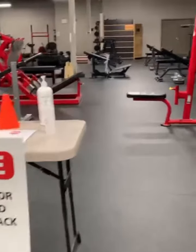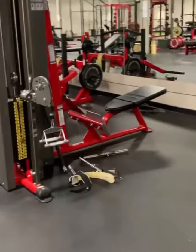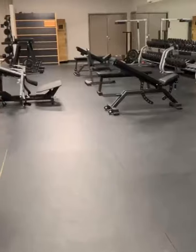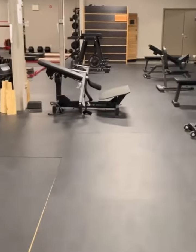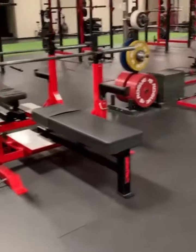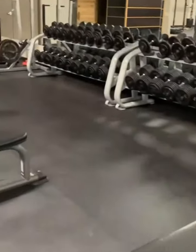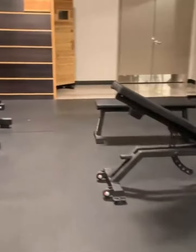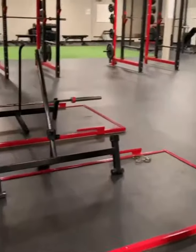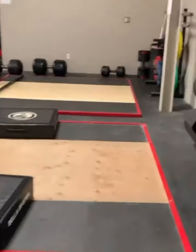Adrenaline Strength and Conditioning is a warehouse gym that is home to a variety of training types, including strongman, powerlifting, athlete and team training, group fitness classes, and spin classes, just to name a few. Included within the gym is a certified nutritional therapy consultant, a massage therapist, certified trainers, and coaches that allow the gym to offer as many services as possible.